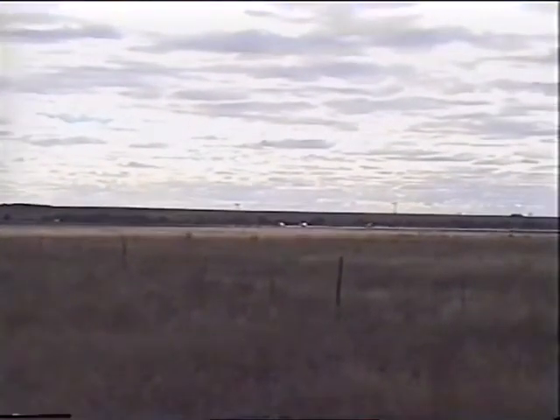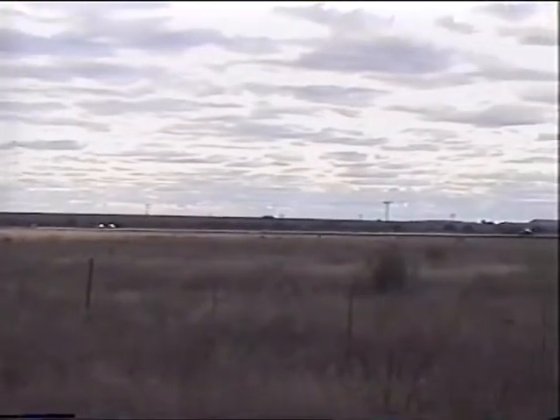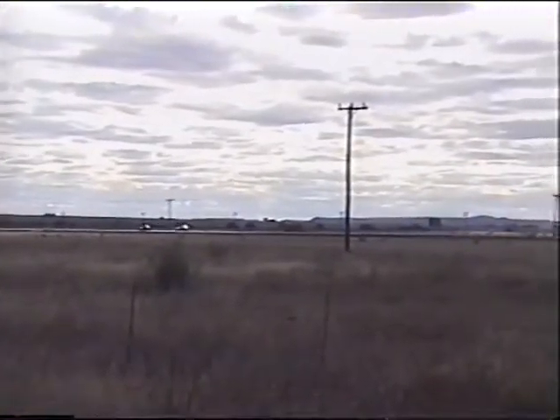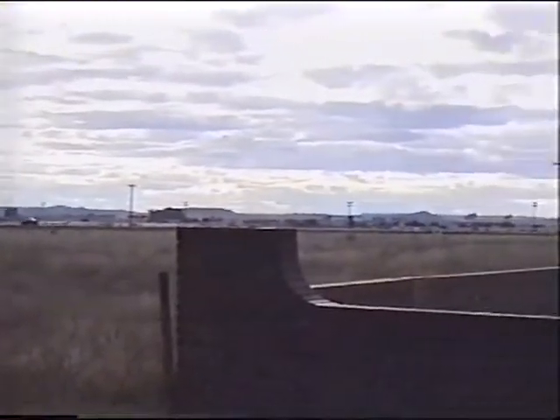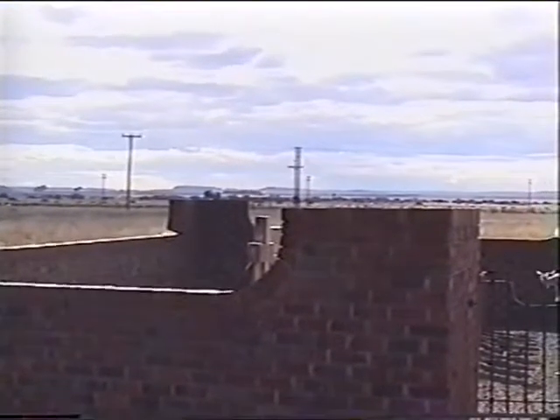Looking downstream and directing towards the north, this is the direction in which de Wet retired with all the spoils of his battle. And approximately in that position in the far distance near Waterfall Drift is where the Queenslanders were sent to try and occupy the drift and cut off his retreat.